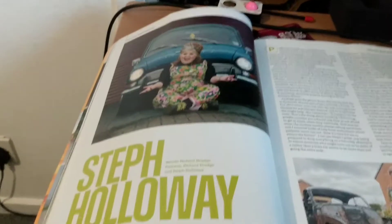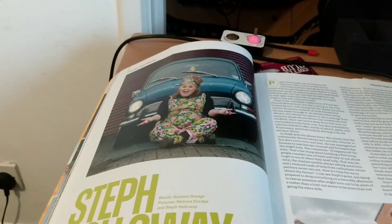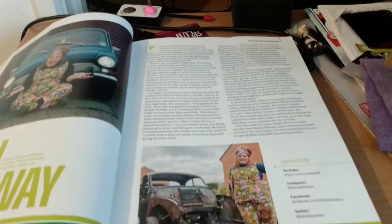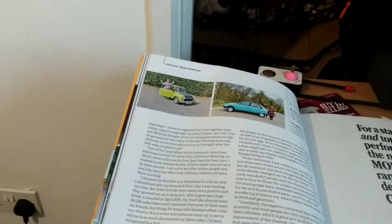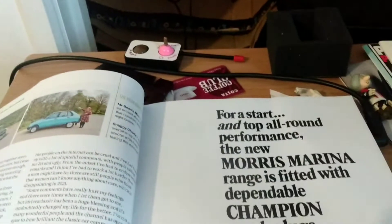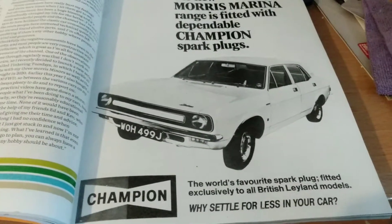Then we have our first interview with Steph Holloway of I Drive A Classic. If you haven't seen I Drive A Classic, then why not consider giving Steph a like and subscribe on YouTube — she's a really bubbly girl and she brings the cars she drives to life. One of her subscriber milestone videos was that she actually got to drive Mr Bean's Mini. Moving on, we have an advert for Champion spark plugs — the world's favourite spark plug, fitted exclusively to all British Leyland cars.